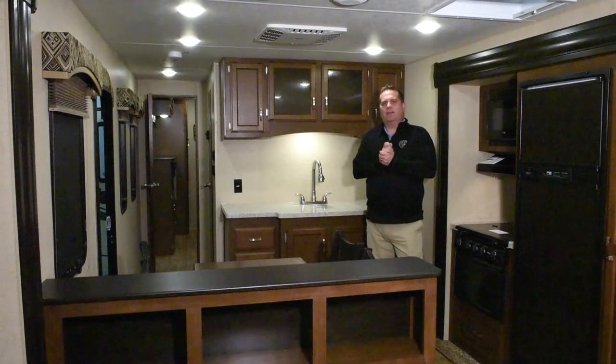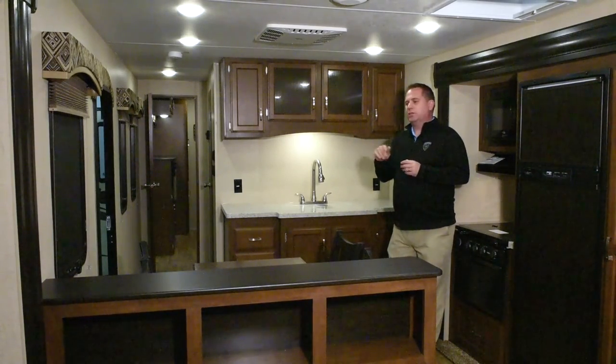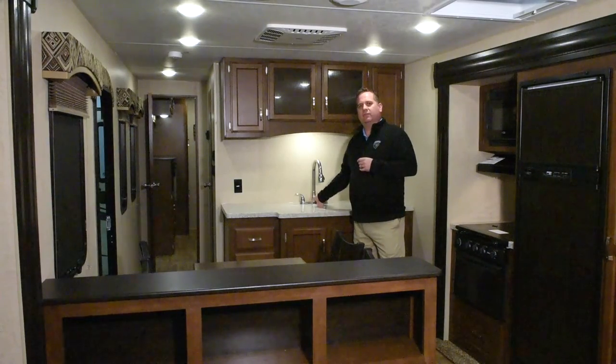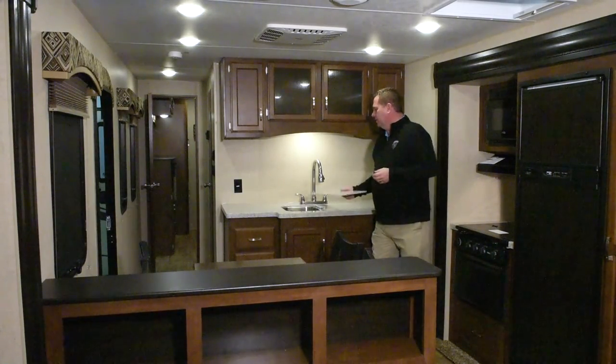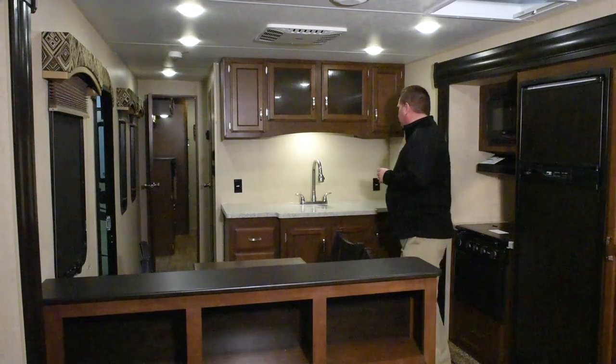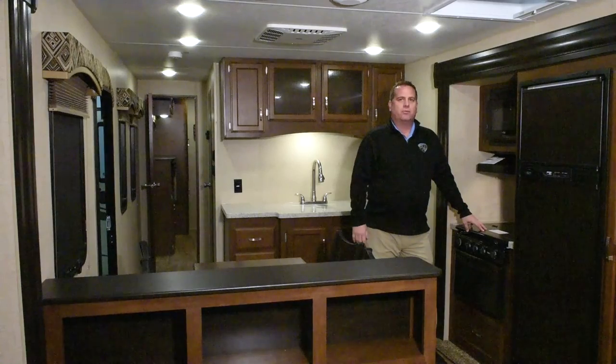Inside the 333 VFL Touring Series, I have a table and chairs standard — four chairs and a table. Solid surface countertops with sink covers with a stainless steel double bowl sink. Nice overhead storage, more storage here, and over here we have a glass cooktop for our three-burner range.